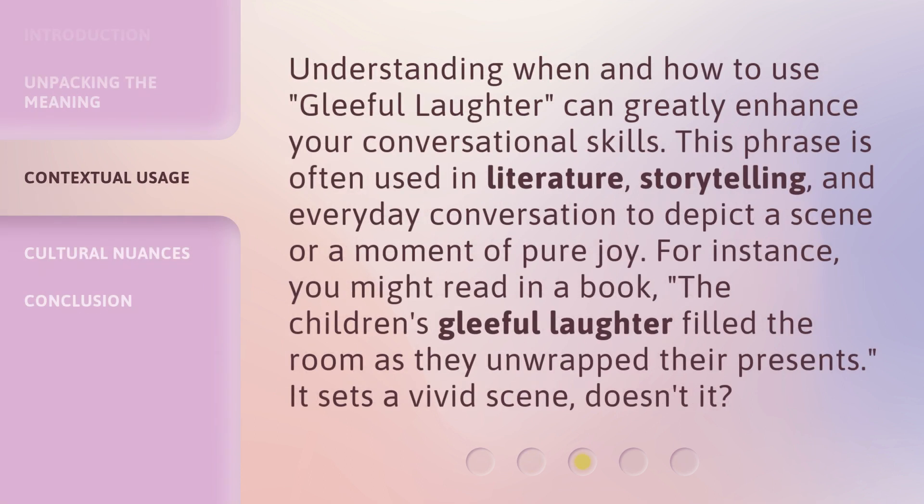Understanding when and how to use Gleeful Laughter can greatly enhance your conversational skills. This phrase is often used in literature, storytelling, and everyday conversation to depict a scene or a moment of pure joy. For instance, you might read in a book: 'The children's Gleeful Laughter filled the room as they unwrapped their presents.' It sets a vivid scene, doesn't it?